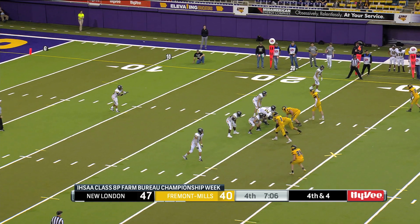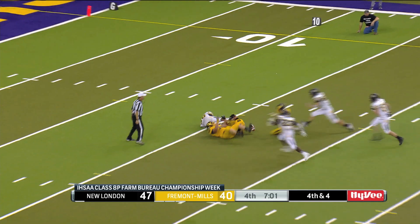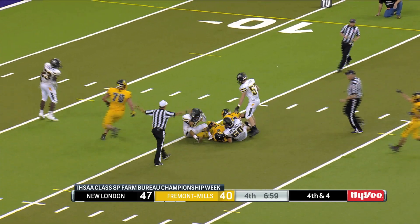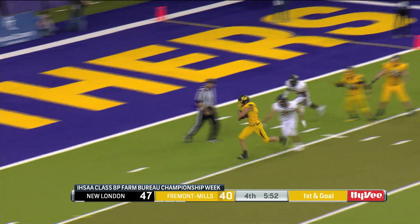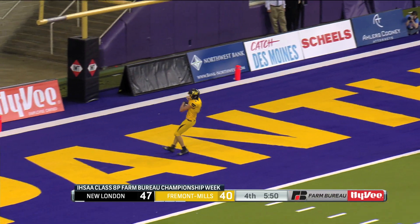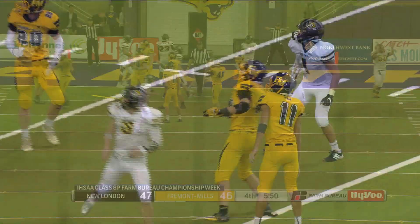But Fremont Mills got back into the game, got within seven, and then took advantage of a fumbled snap on a punt, starting with the ball inside the 20-yard line. Seth Malcolm with a 10-yard carry for the touchdown. The extra point to tie it — wide left, no good. 47-46, New London, with 5:50 left in the fourth quarter.